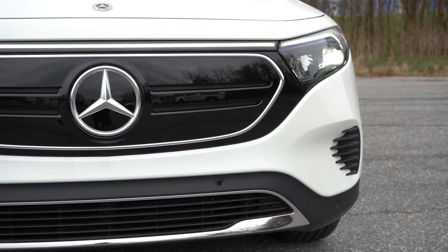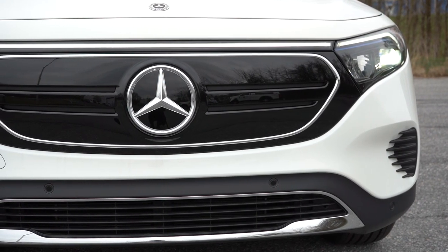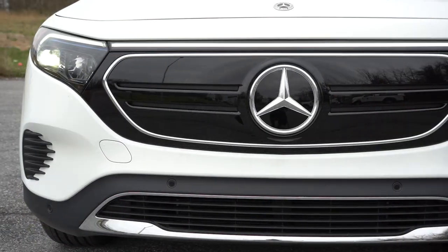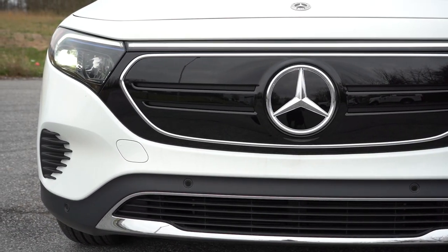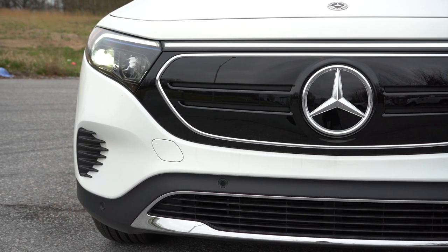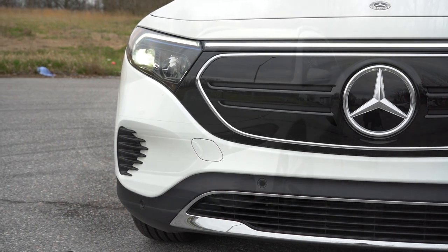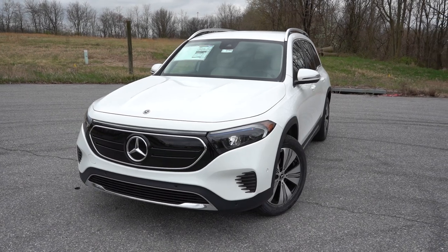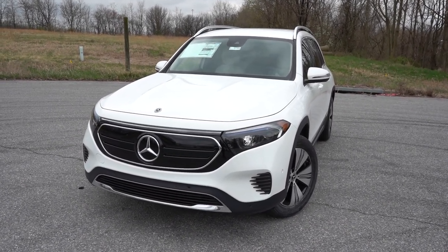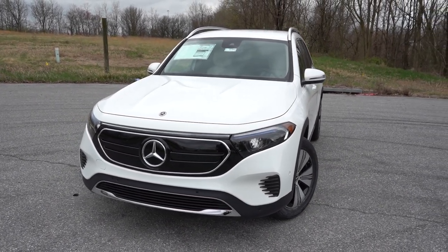Starting up front, there's a Mercedes-Benz flat-panel front grille — no traditional grille since this is an all-electric vehicle. To the sides, LED headlights with LED daytime running lights come with an automatic feature. You also have automatic high beams: when a vehicle comes in the opposite direction, they automatically dim to low beams, then bounce back to high beams when that vehicle is gone.